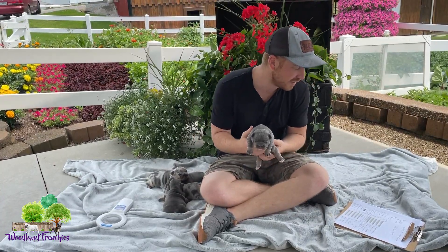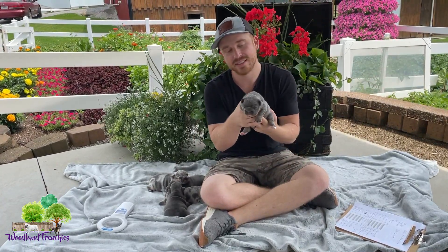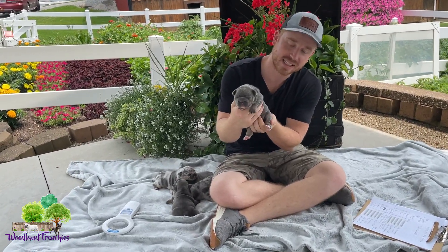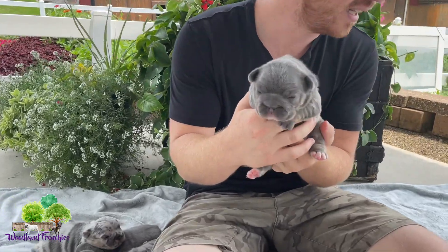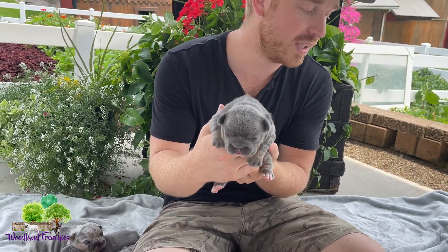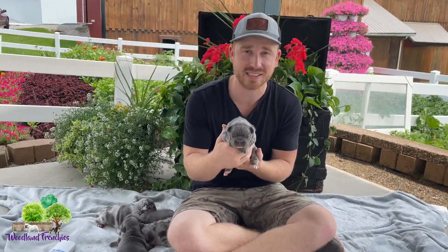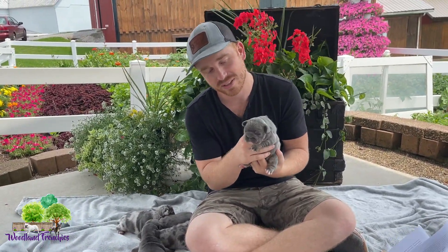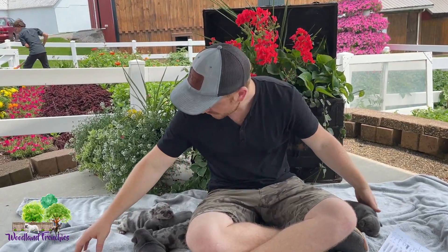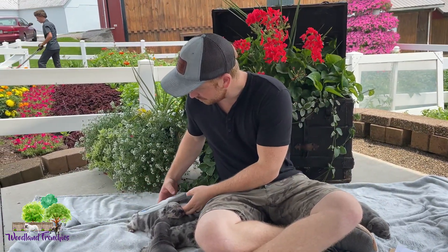So this is our first one. This here is Nigel. He's a fawn tan with some white feet on him as well. This litter was born on July 2nd, 2021, so it's only about two weeks old. This is the youngest litter that we have.